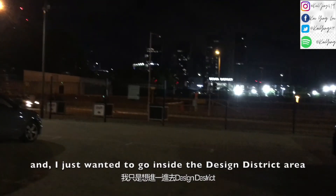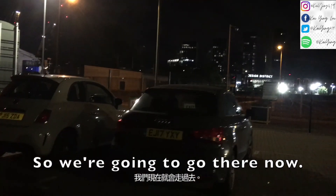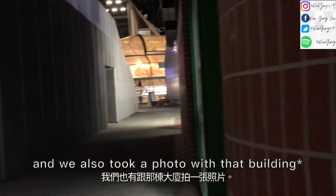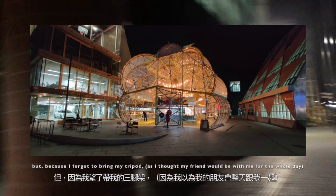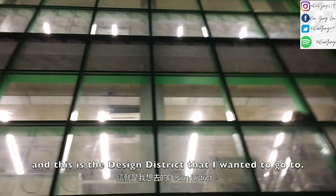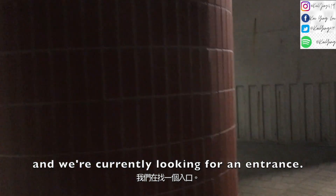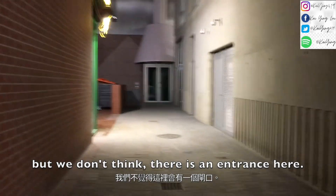I just want to go into the design district area to have a look, so I'm going to go there now. We just went into that building and took a photo. Actually yesterday I really wanted to go there but forgot to bring my tripod. This is the design district I wanted to go to, and we're currently looking for an entrance, but we don't think there is one.